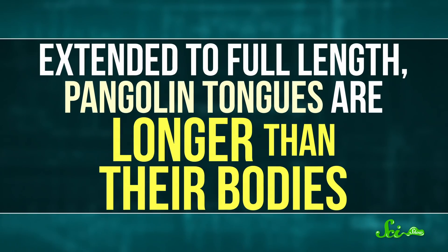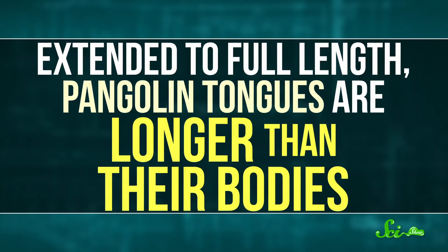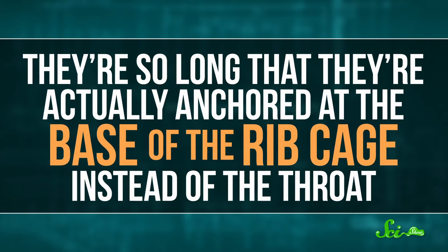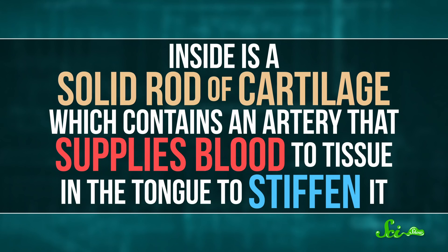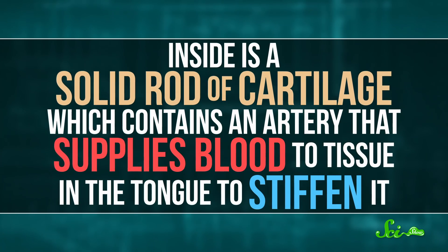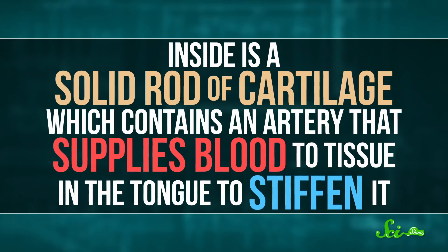It's a shame they're so well-known for their scaly armor when their tongues are so weird. Extended to full length, pangolin tongues are longer than their bodies — they're actually anchored at the base of the ribcage instead of the throat, kind of like those little bats. Inside is a solid rod of cartilage which contains an artery that supplies blood to tissue in the tongue to stiffen it.